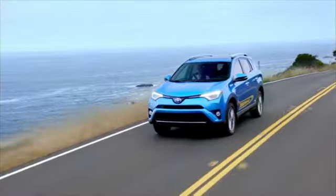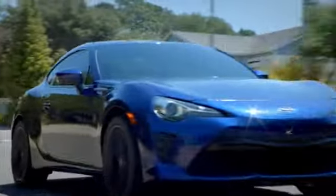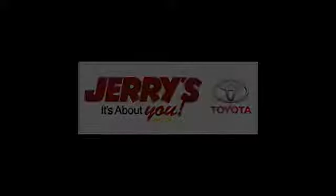Take it for a test drive today. Call, click, or stop into Jerry's Toyota today. We're located just a half mile north of the Baltimore Beltway, exit 32B, just a block from the corner of Bel Air Road and Rossville Boulevard.